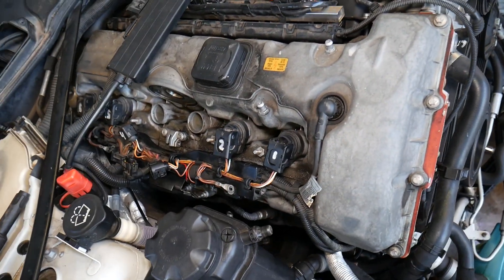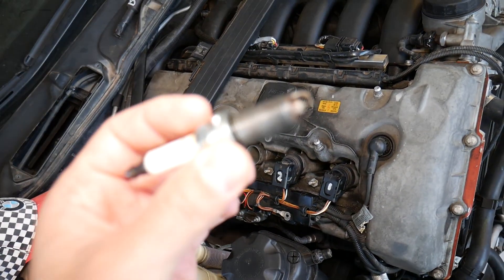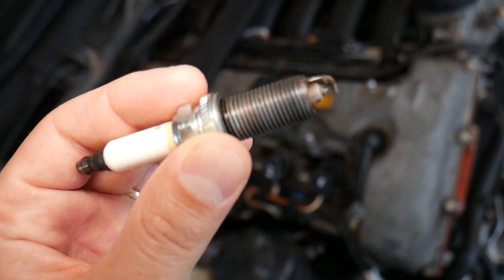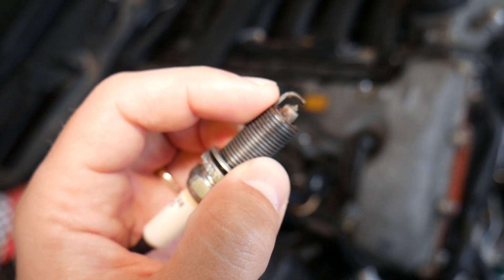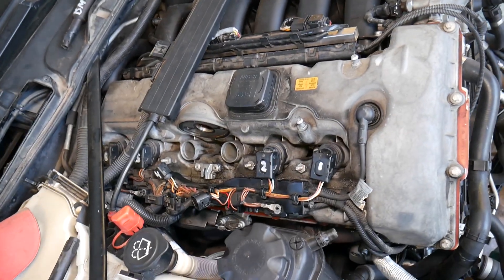Starting with the most simple thing: spark plugs. If you have old, worn-out spark plugs, spark plugs of the wrong type, or a gap that's too big or too small, that can cause engine misfire. Spark plugs are very common culprits, especially on higher mileage vehicles where they've never been adjusted or replaced.